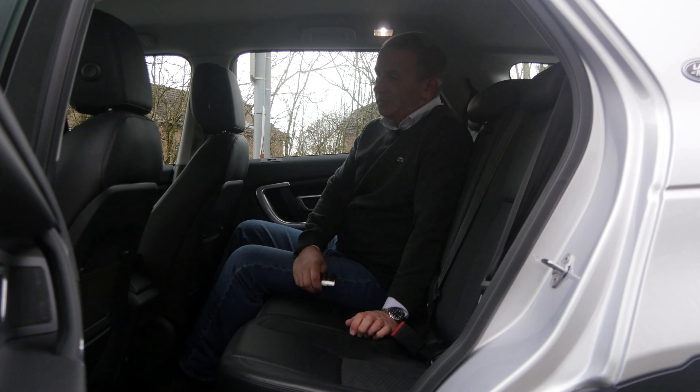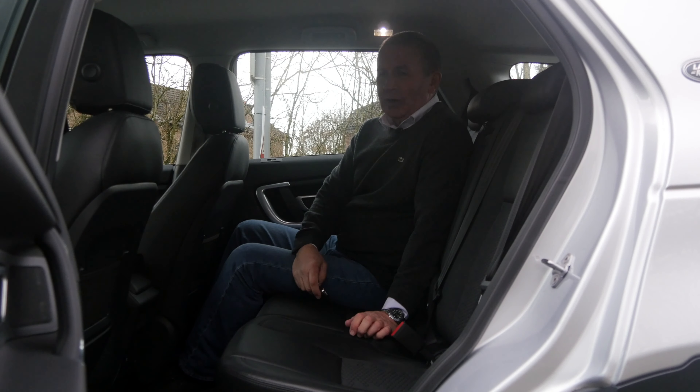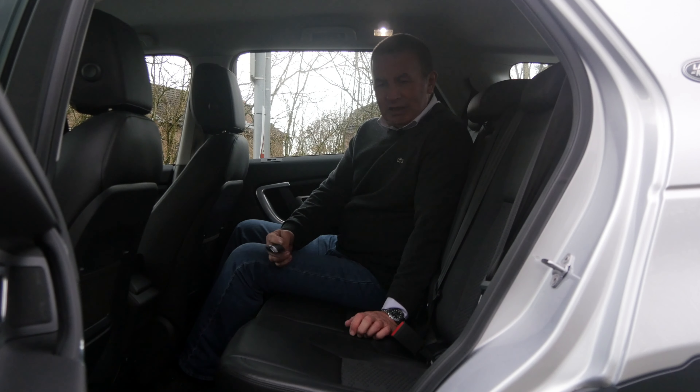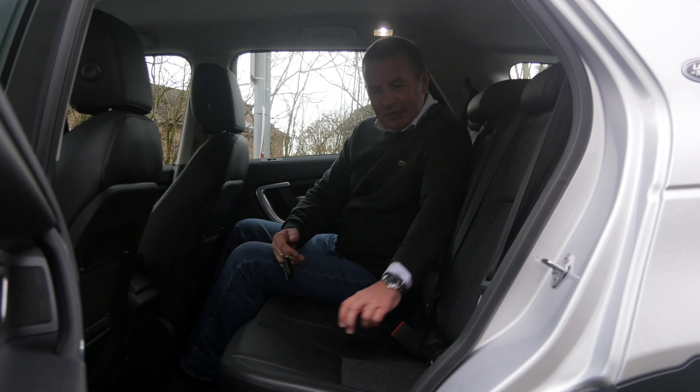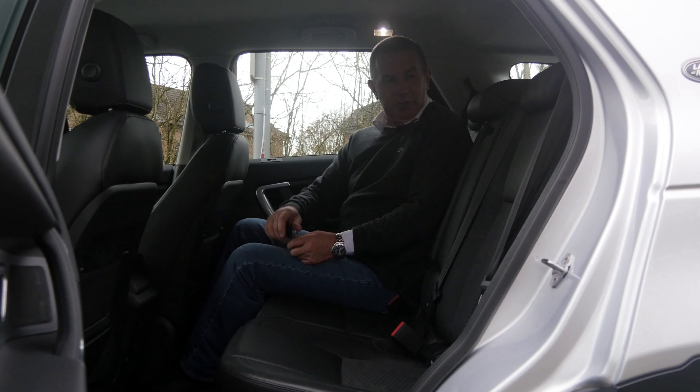I like the look of leather but I prefer to sit on cloth — especially in summer it's not too cold when you get in during winter and not too hot in summer. It's a really good combination. You've also got ISOFIX child seat anchor points in the back.